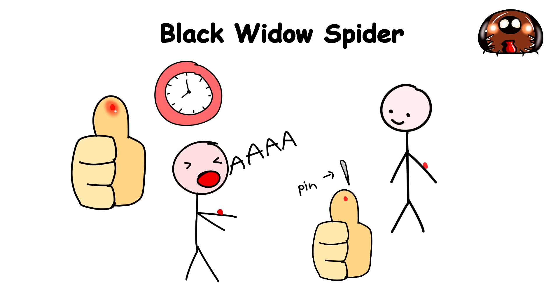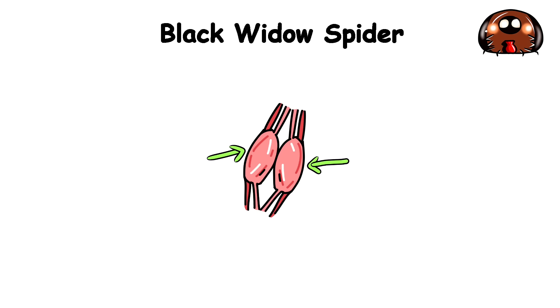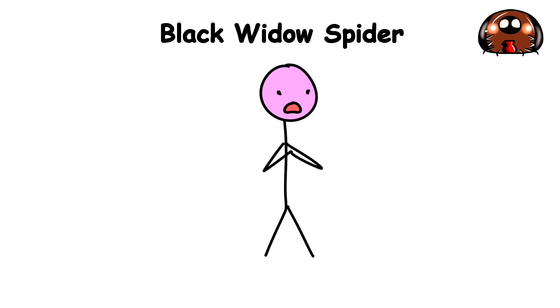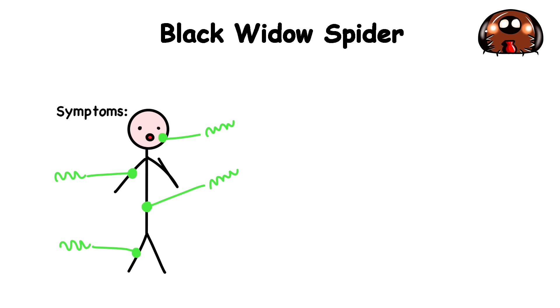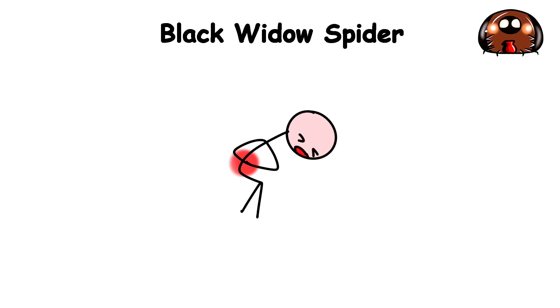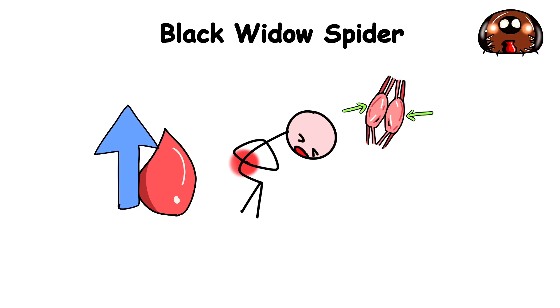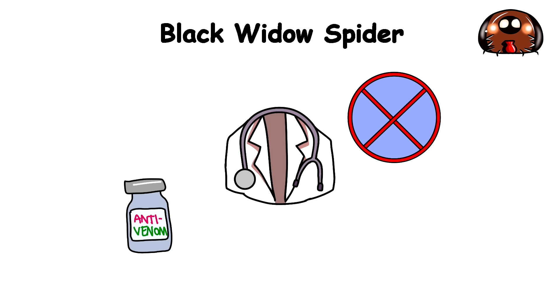Within a few hours, the pain might intensify and spread from the bite site to other parts of your body. You may develop symptoms such as muscle cramps, nausea, vomiting, sweating, and difficulty breathing as the venom begins to paralyze some parts of your body. If the venom enters your bloodstream, systemic symptoms can worsen rapidly — severe gut-wrenching abdominal pain as your muscles tighten and your blood pressure goes through the roof. If notified in time, doctors may administer an anti-venom to stop the spread of the toxin.